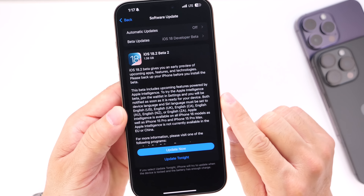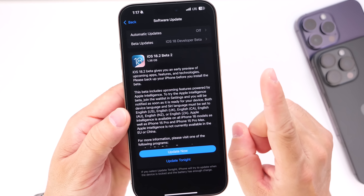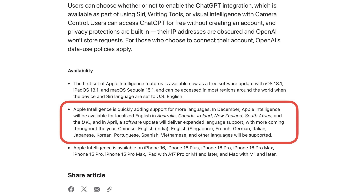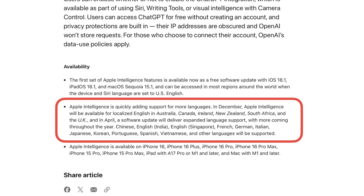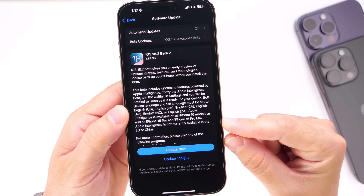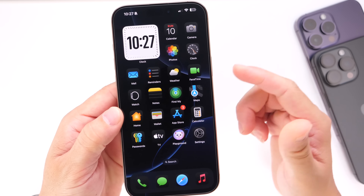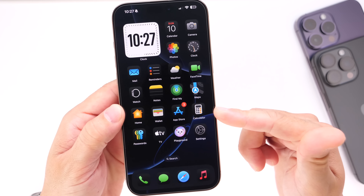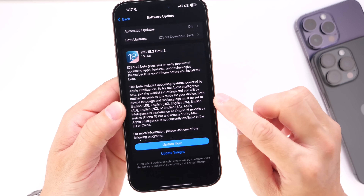I want to talk about additional features we can expect moving forward, the next beta, and also the official release date. Apple plans to release iOS 18.2 in December — typically the 0.2 update releases towards the middle of December — but it looks like this year Apple could be releasing this one sooner, as they want to continue building upon Apple Intelligence and deliver as many features as possible as quickly as possible.